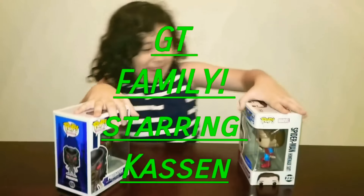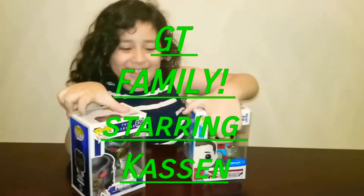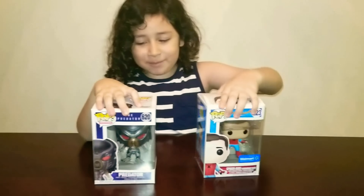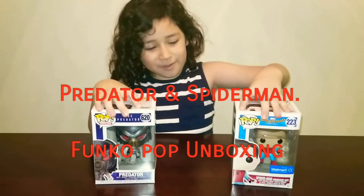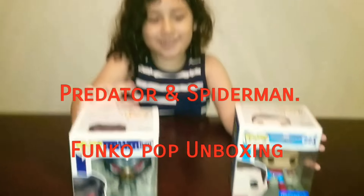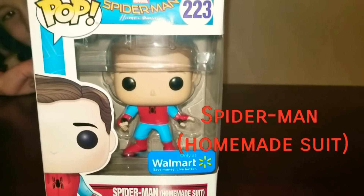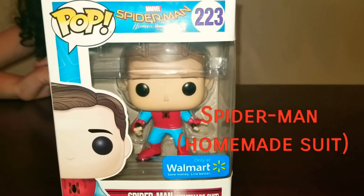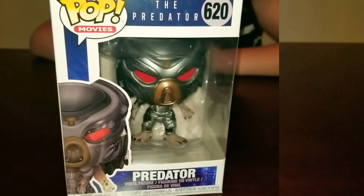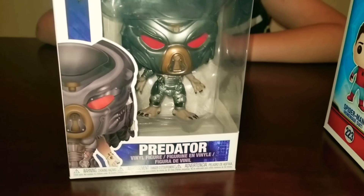What's up everybody! My name is Casey and we're about to unbox these Poka Pops — the Spider-Man and the Predator. Let's take a look at them. Only at Walmart. This is Spider-Man Homecoming, right? Yep. And then we got the Predator from the new Predator movie. Oh nice, Predator. Awesome.